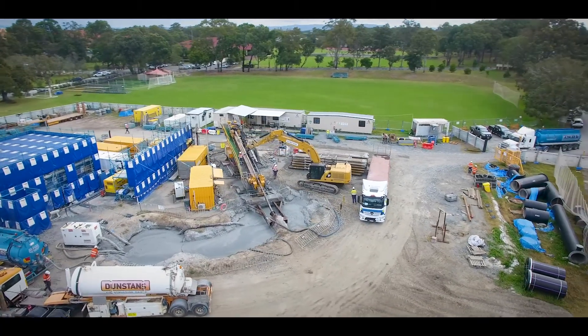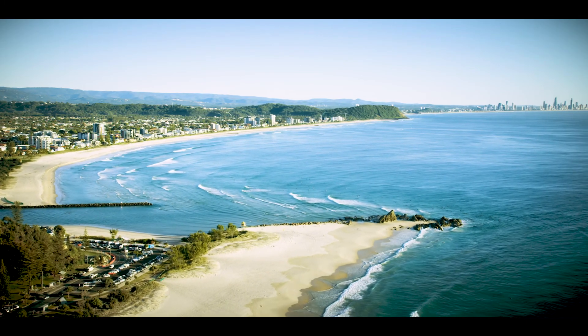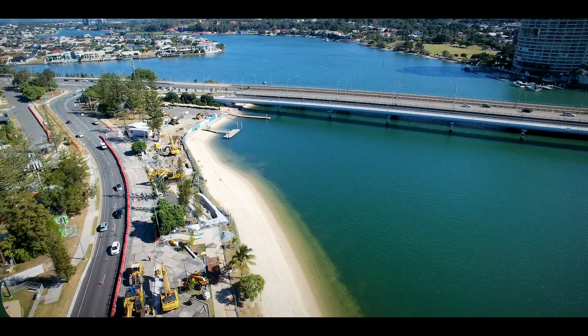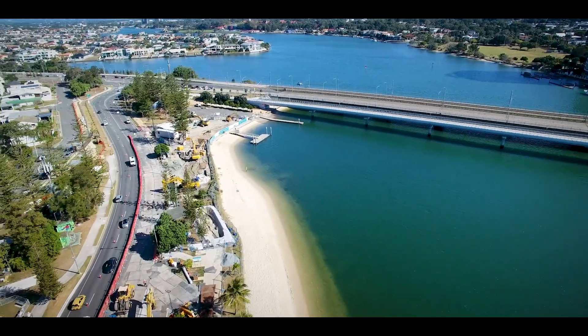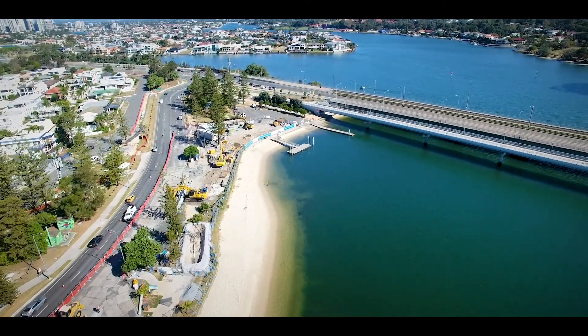The new pipeline duplicates existing infrastructure, transferring recycled water from the southern Gold Coast to the Gold Coast Seaway. The Narang River Crossing is one of two marine crossings that form part of the Gold Coast Long-Term Recycled Water Release Plan.